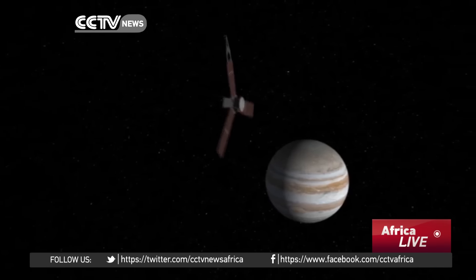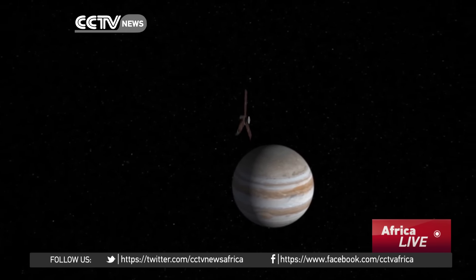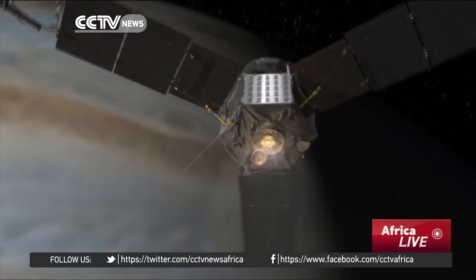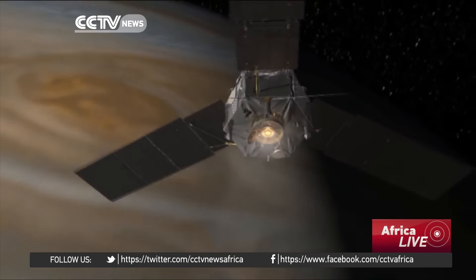But first things first — Jupiter orbit insertion. Going into orbit could be the riskiest part of this historic true-life mission. Hendrix Abrandi, CCTV, Denver.